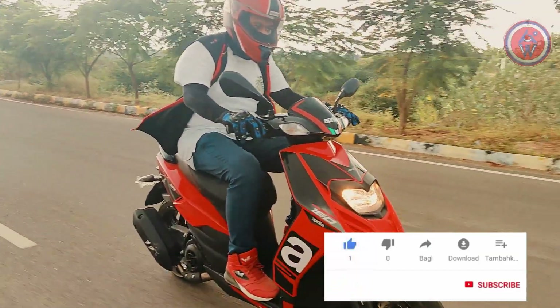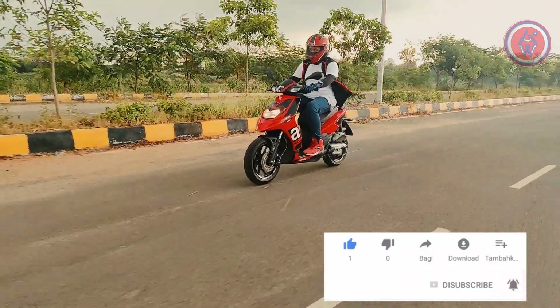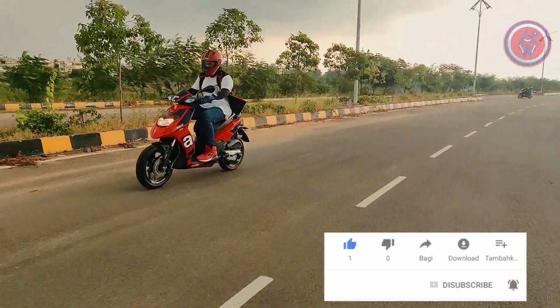If you like our content, please subscribe to our channel and press the bell icon so that whenever we post a video, you will be notified first.